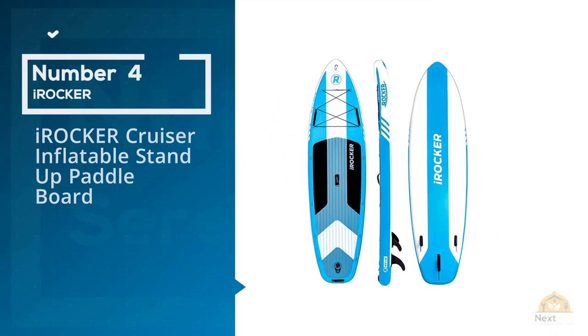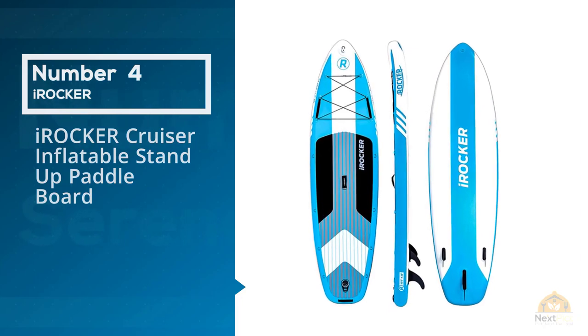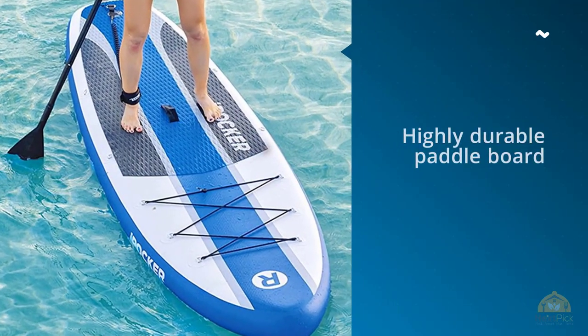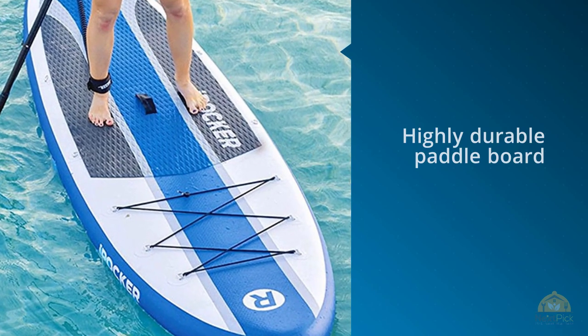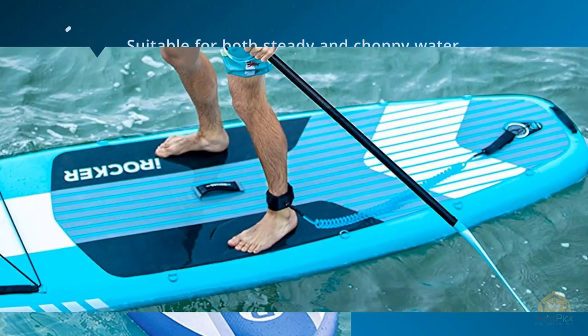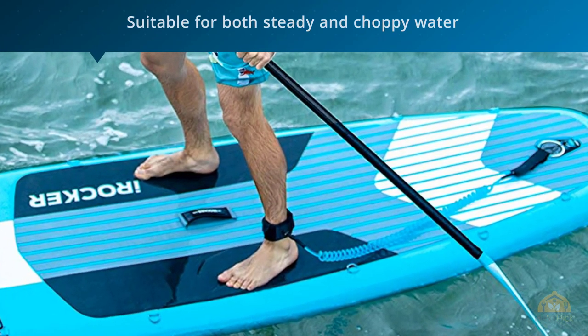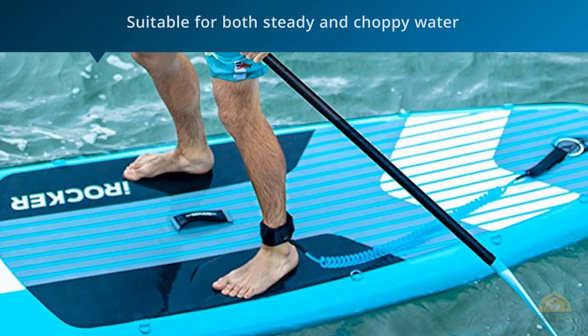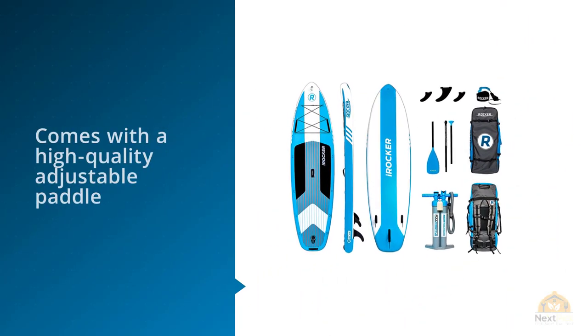Number 4: Irocker Cruiser Inflatable Stand-Up Paddleboard. Are you looking for one of the best mid-range iSUPs? Are you searching for a stable and highly durable paddleboard suitable for beginners? If that's the case, then the Irocker Cruiser iSUP offers you precisely that. It can handle up to 400 pounds and two people can cruise on the paddleboard effortlessly. Or you can simply get your best four-legged friend and break the waves.